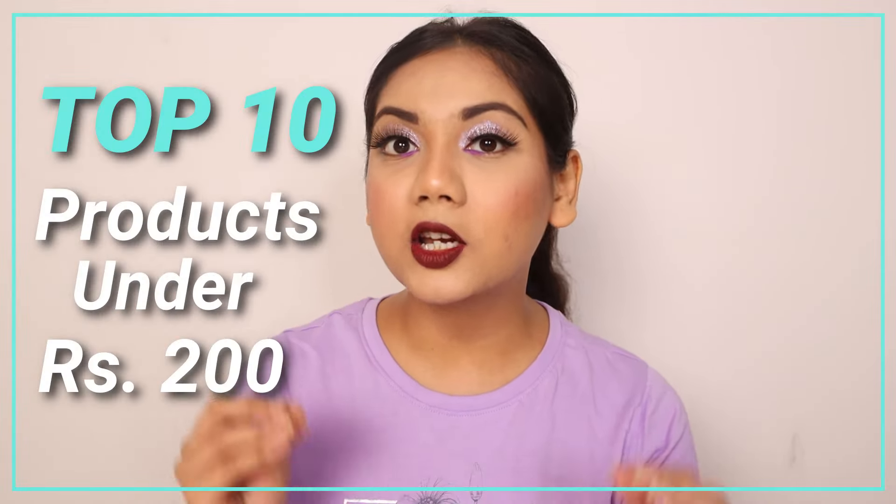Hi guys, my name is Karim Bichal, I'm YouTube and Beyond. As you know, Nyka Pink Summer Sale is going on and I have so many products which I have been using for years and never talked about. Most of them are so affordable, so I thought of making a list of products under 200 rupees which you cannot miss out during the sale. These products are my personal favourites.